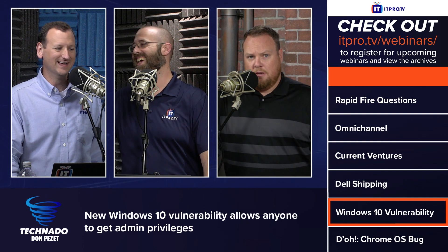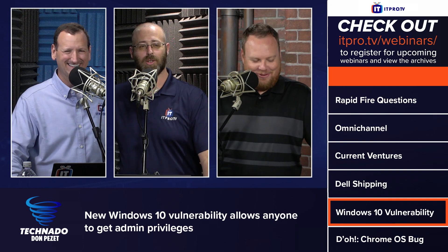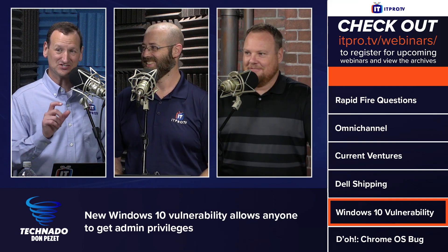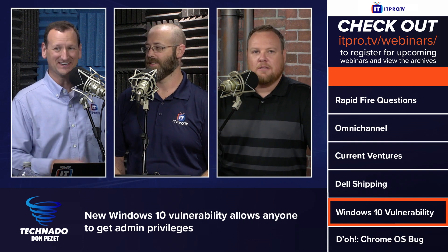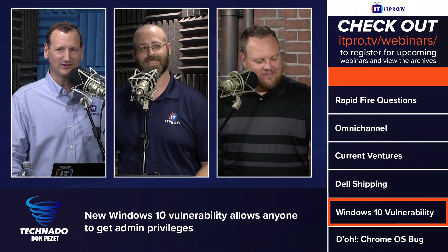They do actually have commands where you can delete just the backups of those specific files, not your whole backup — so the workaround is targeted. But yes, you heard it here first: go ahead and delete those backups.